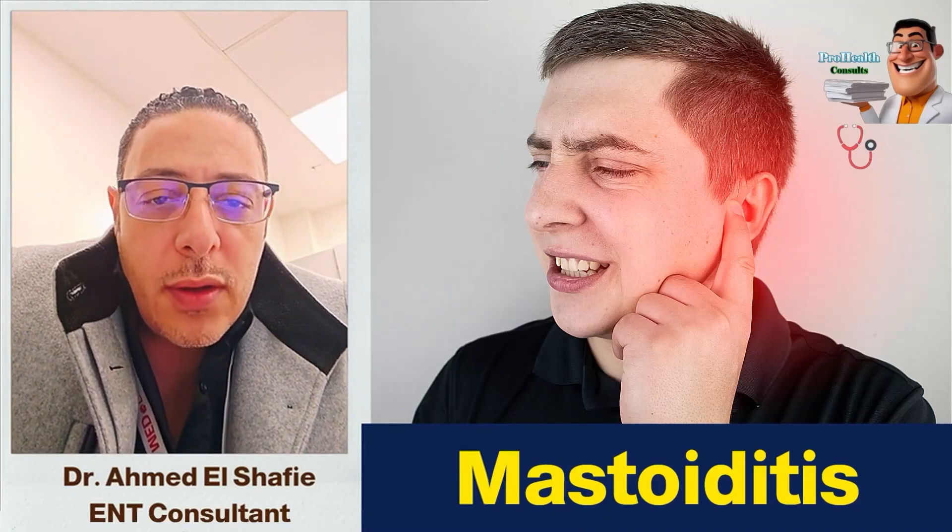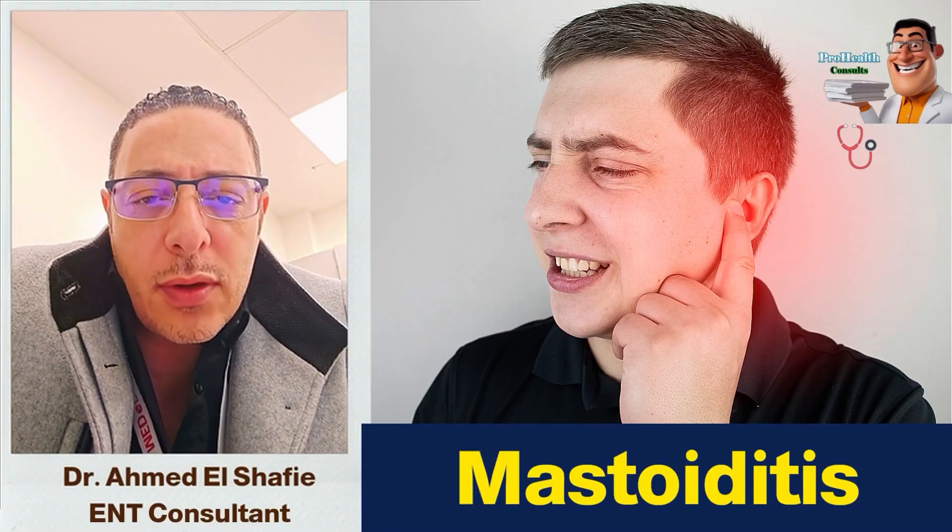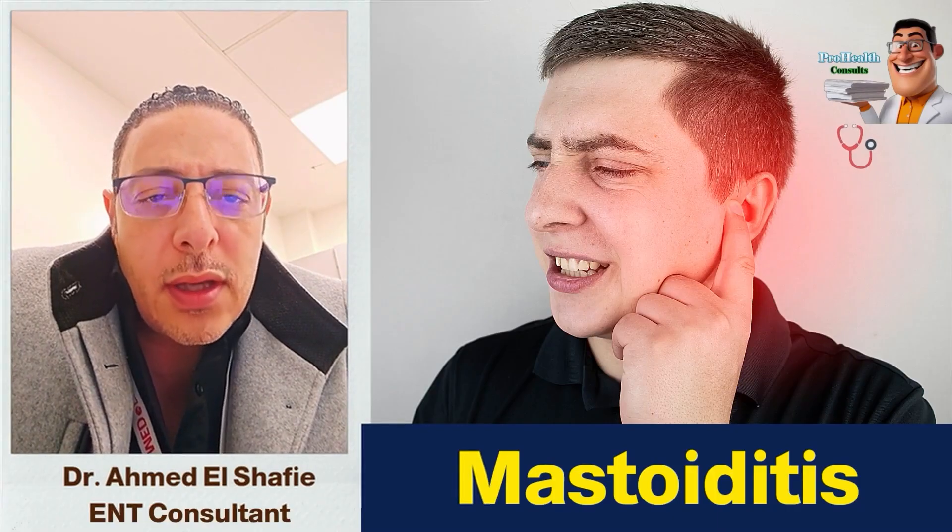Doctor, I have ear bone decay. What is it and how is it different from regular infections? Is it a congenital issue?